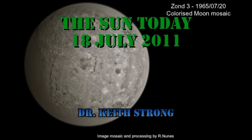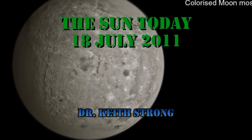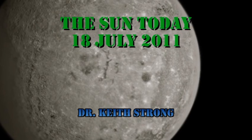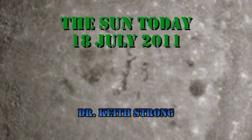Welcome. This is what is happening on the Sun today, the 18th of July 2011. Forty-six years ago this day, the Zond 3 satellite was launched. It took some spectacular pictures of the far side of the moon, like the one shown here.